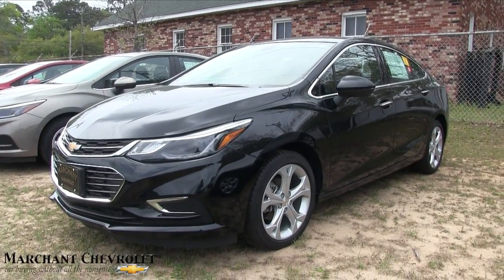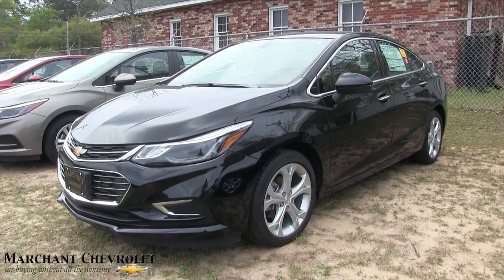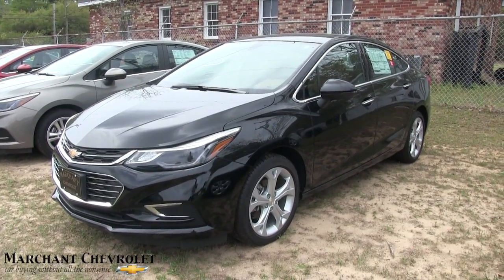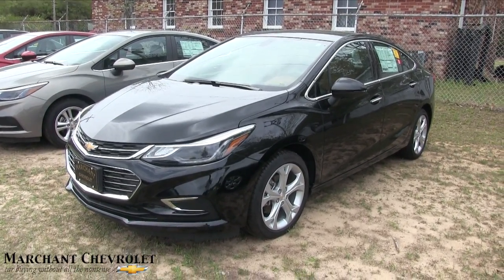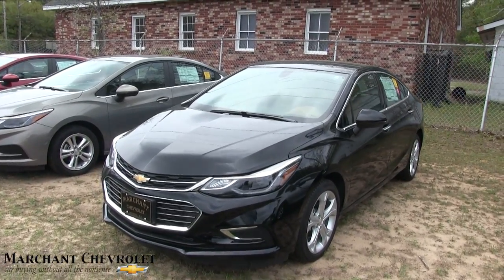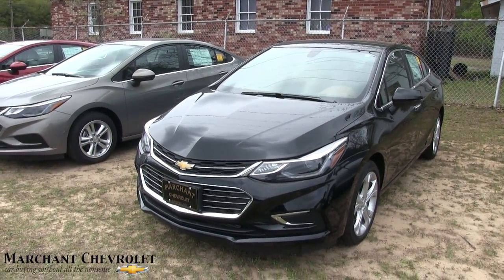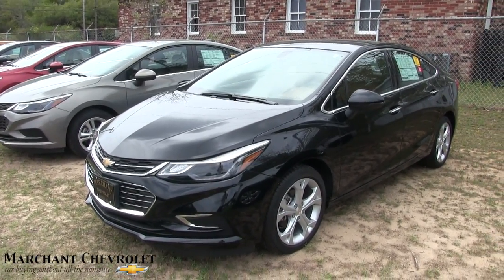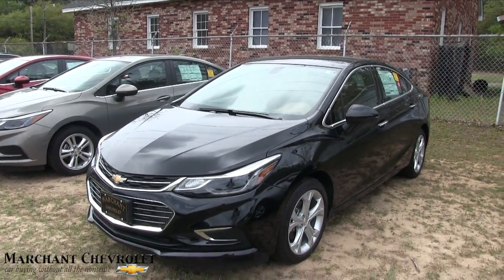What's up everybody, welcome to Marchant Chevrolet. Today we're gonna be looking at the 2017 Chevy Cruze with the Premier package. This is the first time we've filmed this particular vehicle on our channel — we've had a new Chevy Cruze on the channel but it's the first time filming the actual Premier package. I want to give a shout out to my friend John Wood Marchant for putting the stock number down today to film — thank you so much.